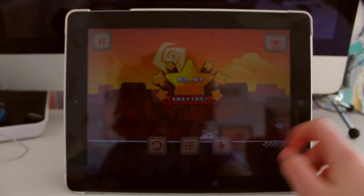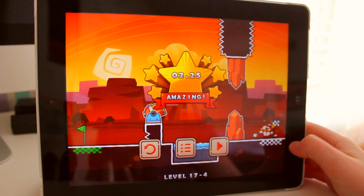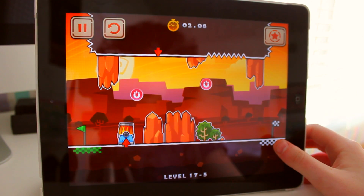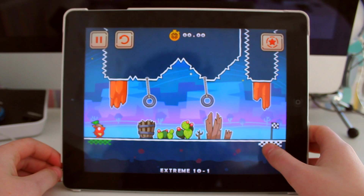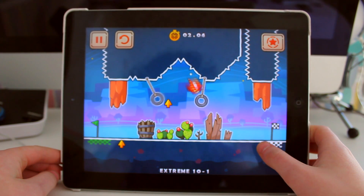Levels start out extremely easy but as you progress through the game they get harder and harder over time. Levels only take about a couple of seconds to complete each time, which makes the gameplay rather quick. However, you might find yourself playing this game for hours on end as it is quite addictive.